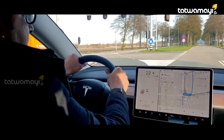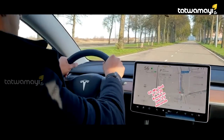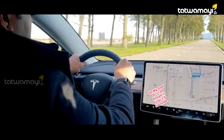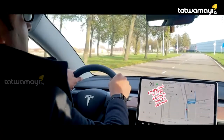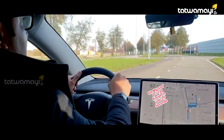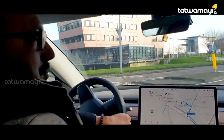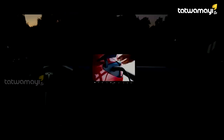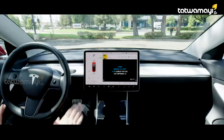The acceleration is 0 to 100 km per hour in about 3 seconds. It's a little bit different. The acceleration of Tesla is impressive.